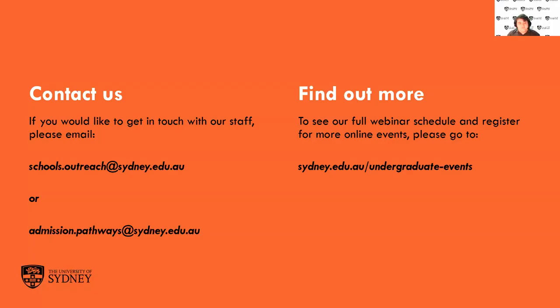Thank you for listening. If you'd like to get in contact with any questions, please feel free to email us at those two email addresses and we'll hope to get back to you within a couple of days. If you want to come to more of our webinars or online events, please check out the schedule at sydney.edu.au/undergraduate-events. We hope to see you at the University of Sydney next year and on campus soon. Thank you.